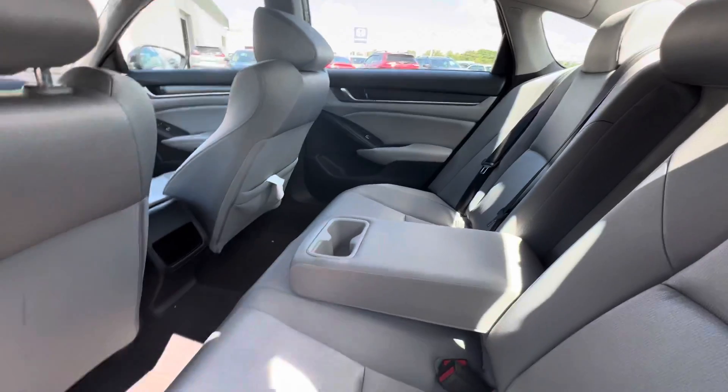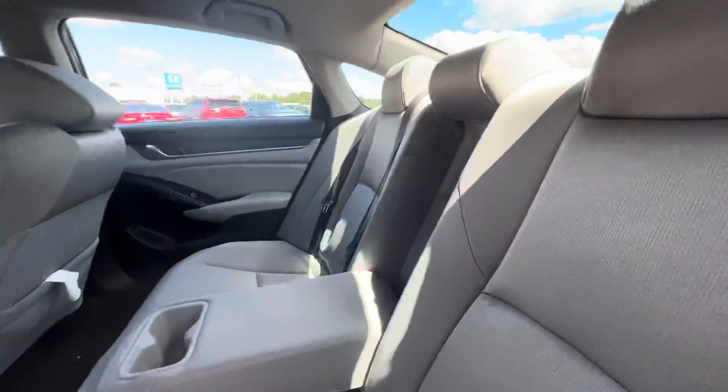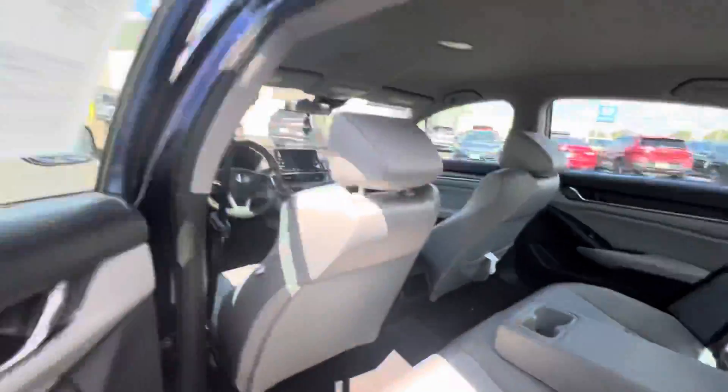Gray interior, really nice. Comfortable seats, spacious. Plenty of legroom for the passengers back here, and you do have the cup holders, as you can see.